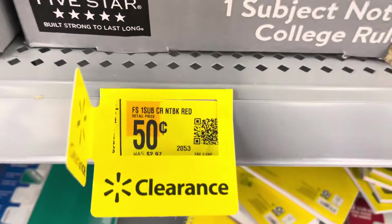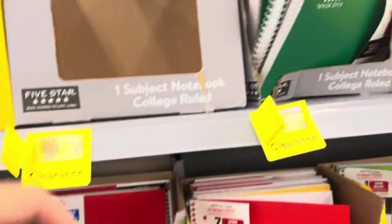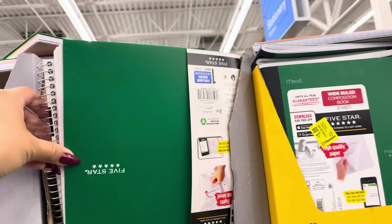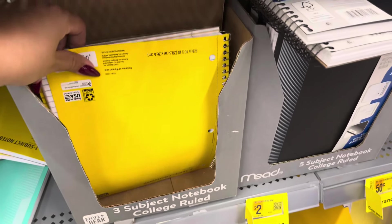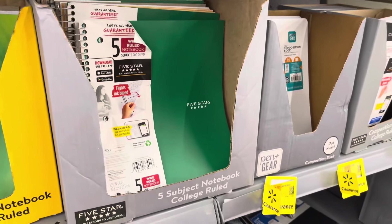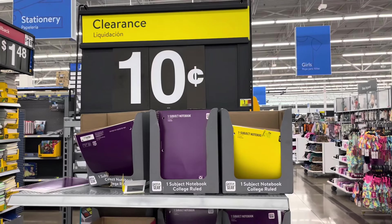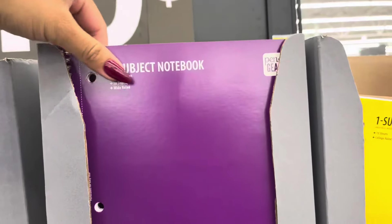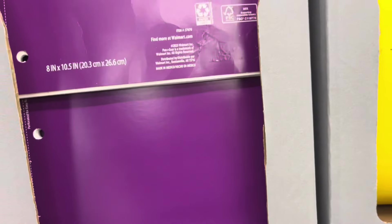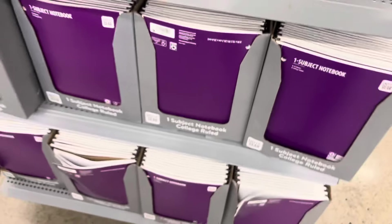This store has great prices on the notebooks. These are only $0.50 for the 5-Star brand, one-subject — I did scan it just to be sure the prices are correct and they are; they have lots of them. They also have these 10-cent notebooks, which are the ones to look out for. Not bad for only $0.10 — you can always save it for next year or when the kids need it throughout the school year.